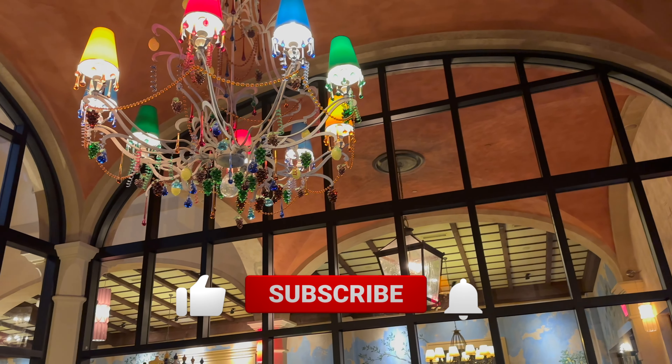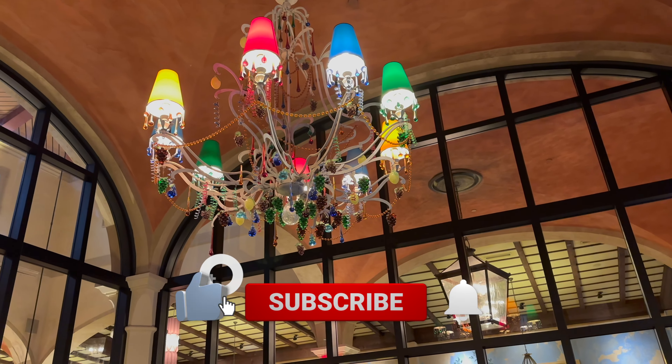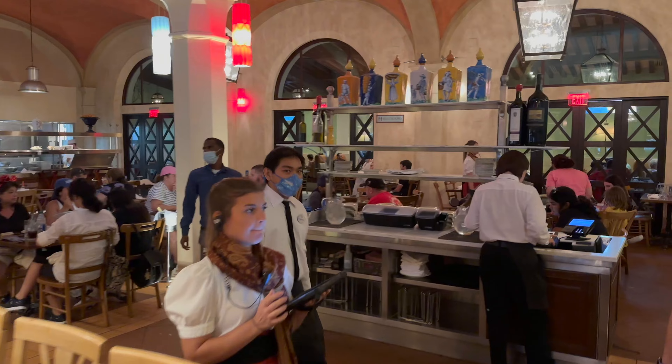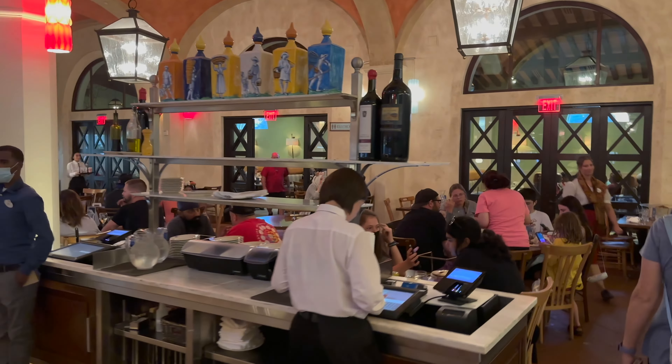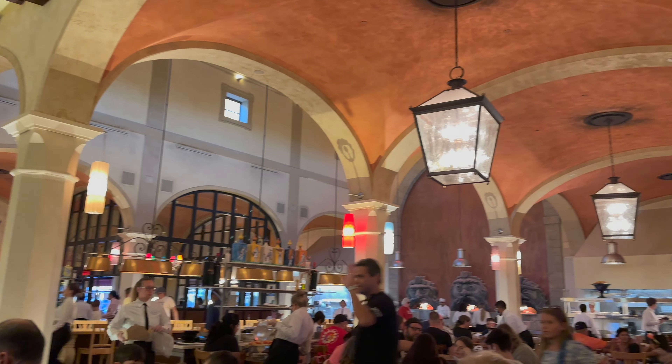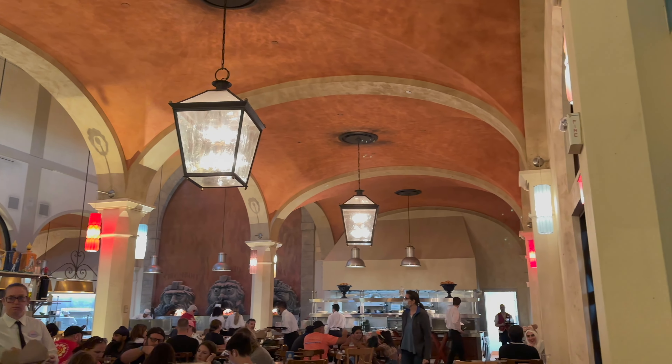Everyone, we are here celebrating Epcot's 40th anniversary, getting ready to have some dinner at the Annapoli. Let's go on in. Here in the lobby just waiting — look at the chandelier. They're getting ready to go. Okay, so here is the dining room. Got a view from our table; we get to see the entire restaurant.